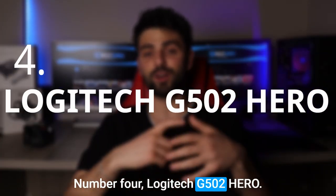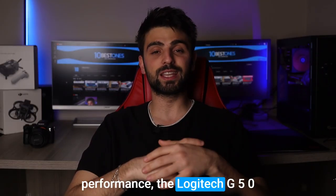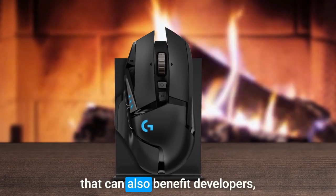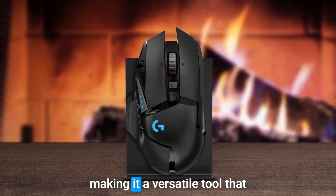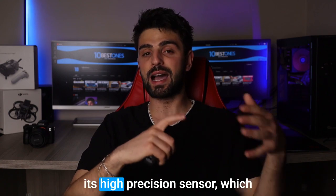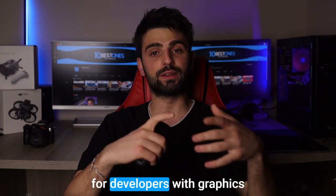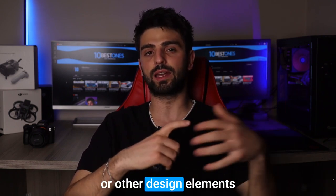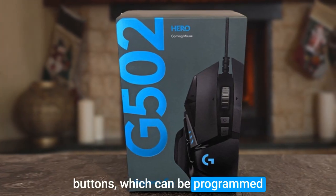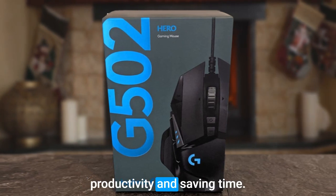Number 4: Logitech G502 Hero. If you're a developer who demands precision and performance, the Logitech G502 Hero Mouse is a great choice. This gaming mouse has features that can also benefit developers, making it a versatile tool that can handle a range of tasks. The G502 Hero is known for its high precision sensor, which can accurately track movements — particularly useful for developers working with graphics or other design elements requiring precise movements. The mouse also has customizable buttons, which can be programmed to perform specific tasks or keyboard shortcuts, improving productivity and saving time.